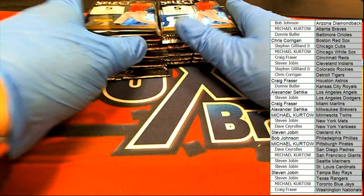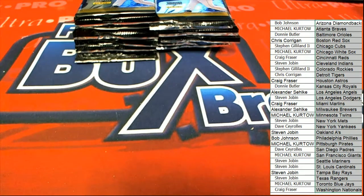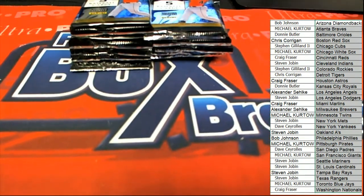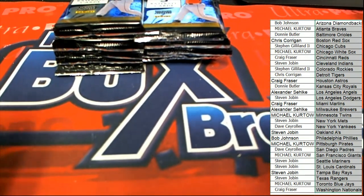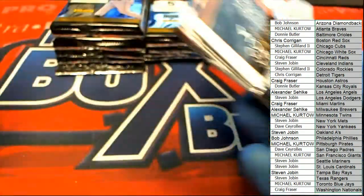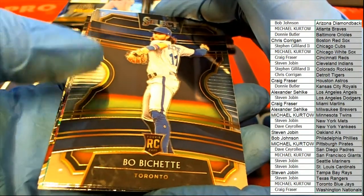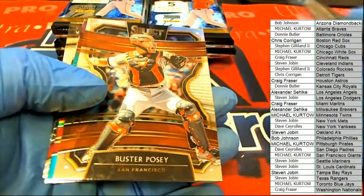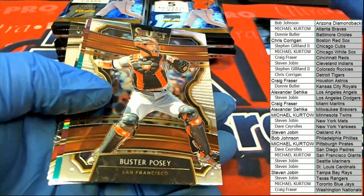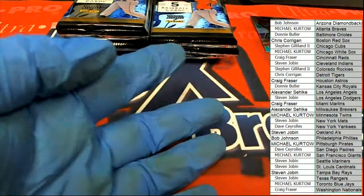One-of-one, one-of-one — just gotta focus on it, see it and believe it and then it may happen. I'm trying anything to get you a big hit, man — trying all my tricks, everything I know to try to pull a one-of-one out of this box. That's a nice Astros rookie card — Boba Shett. There's a nice Strasburg.